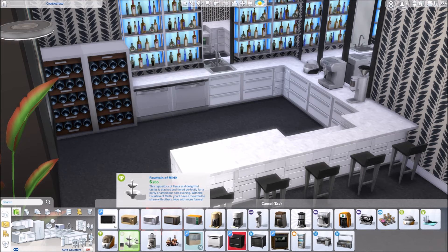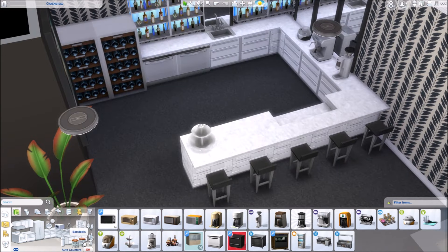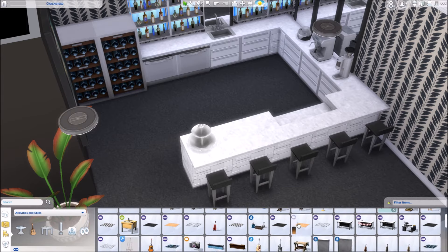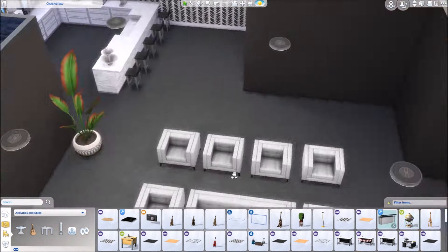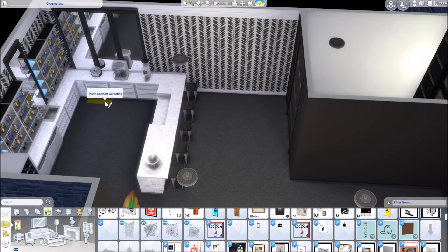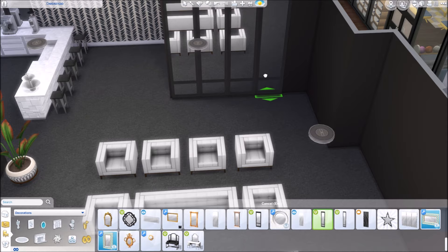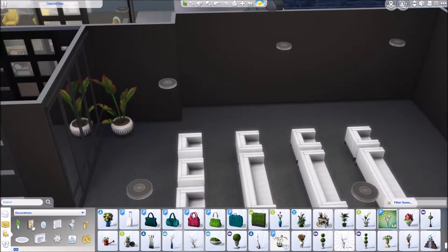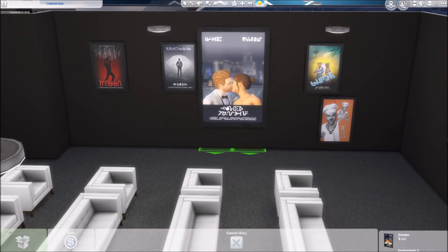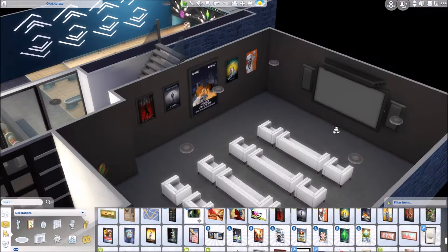It's really a bar rather than a full kitchen down here. I did add in a coffee machine, a popcorn machine, and that little fountain from Spa Day for snacks, so your Sims can still eat a little bit when they're downstairs. You can also grab chips from the bar, and you can hire a barista as well.